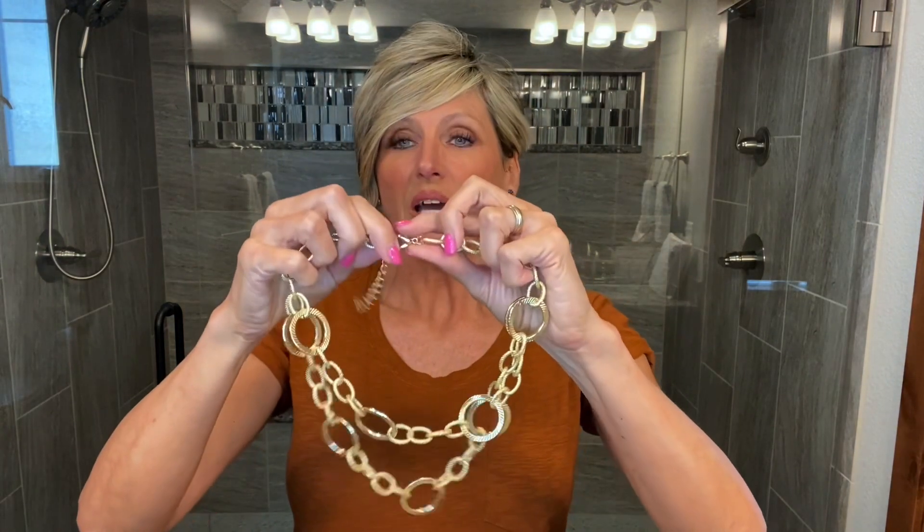Next, let's show you a gold tone necklace — not a set. This is super lightweight and a great go-to piece. Got it on the shortest length, and you can make it a couple inches longer, but that is really nice. A lightweight go-to gold tone piece of jewelry.